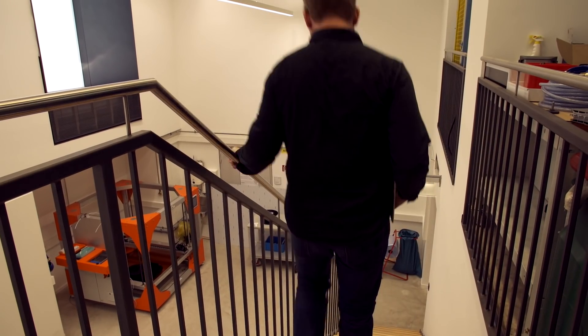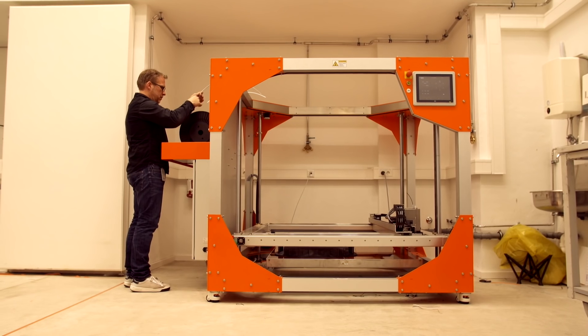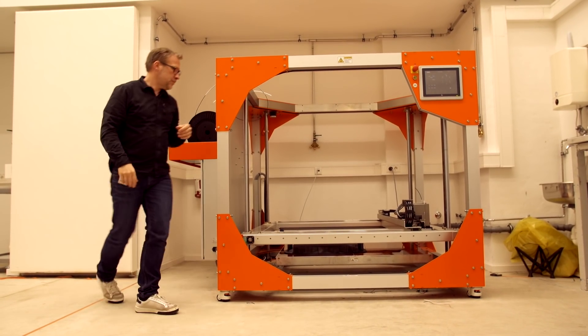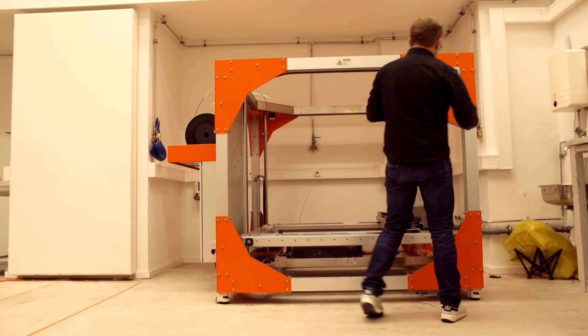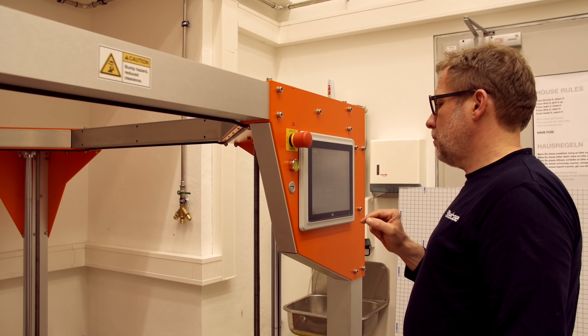A lot of people over the last couple of years thought that 3D printers are this kind of magic tool — that you just buy one and you suddenly become a great creator and make all your own stuff. That's obviously not true. You still have to know what you're doing, you still have to create stuff that can be printed, and you have to know quite a bit about what materials to use and how to print things.